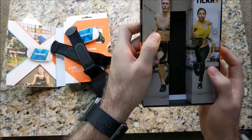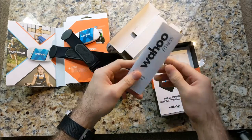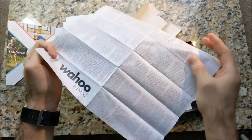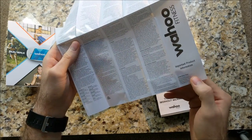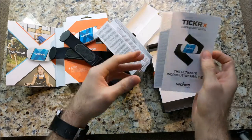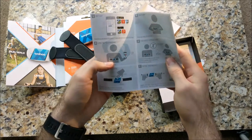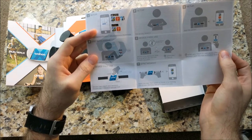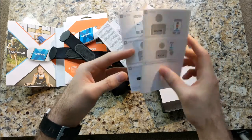Let's examine the box and see if there's any other goodies in here. This little piece just plops right out. Wahoo fitness — probably just a bunch of gibberish, so we can throw that to the side. There's also a Ticker X guide for people who need a little more help — they've got some drawings on there that should be easy to interpret. It even shows you how to connect it to your phone with pictures.